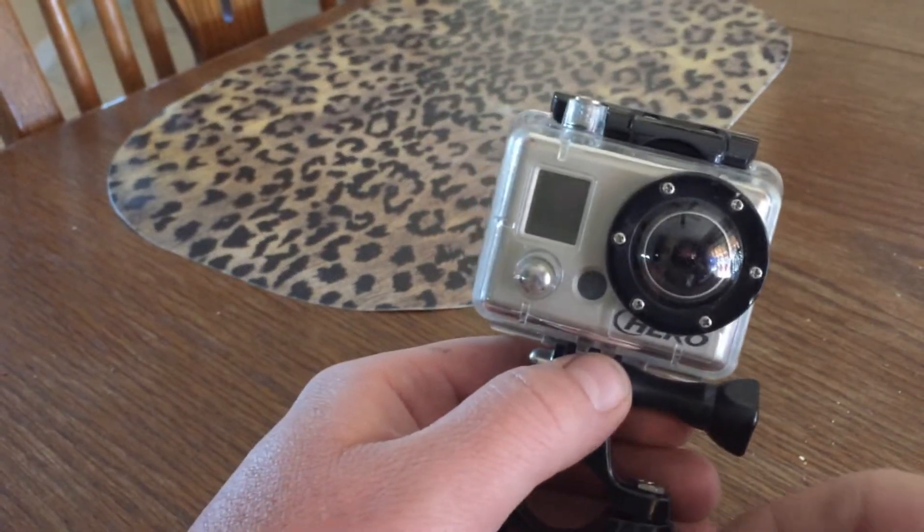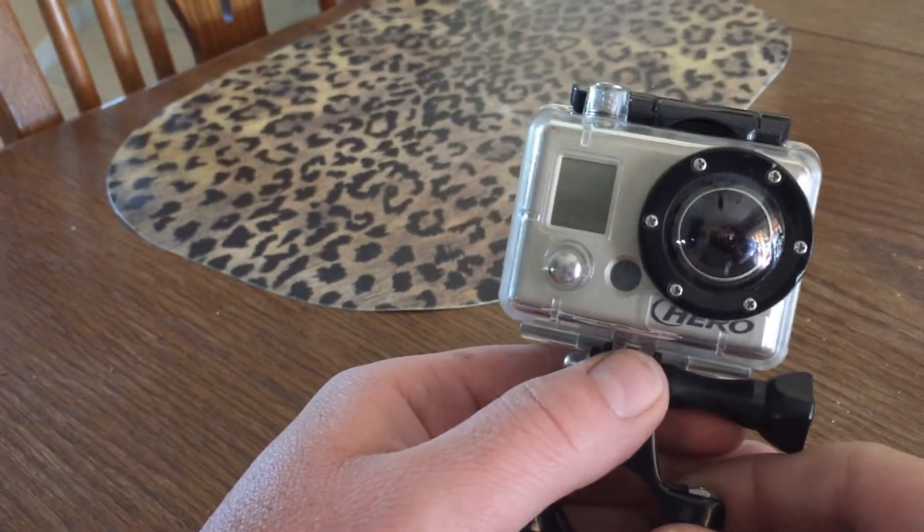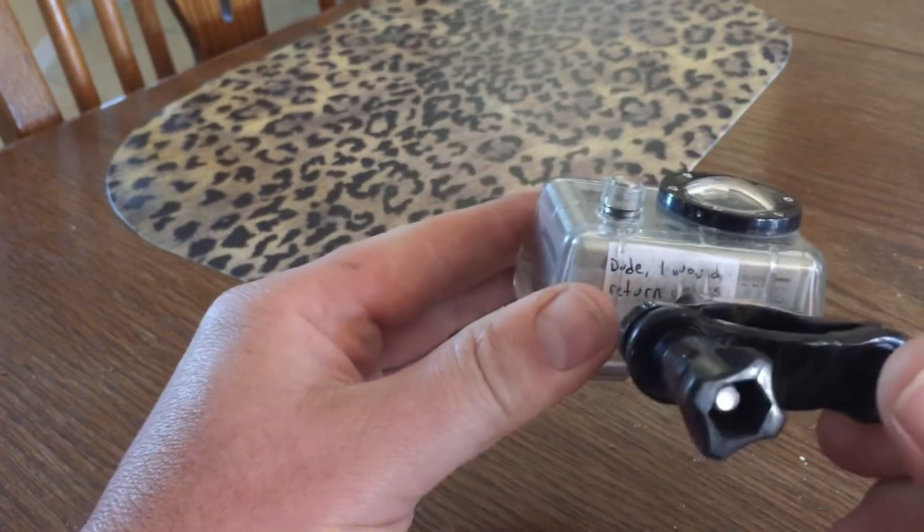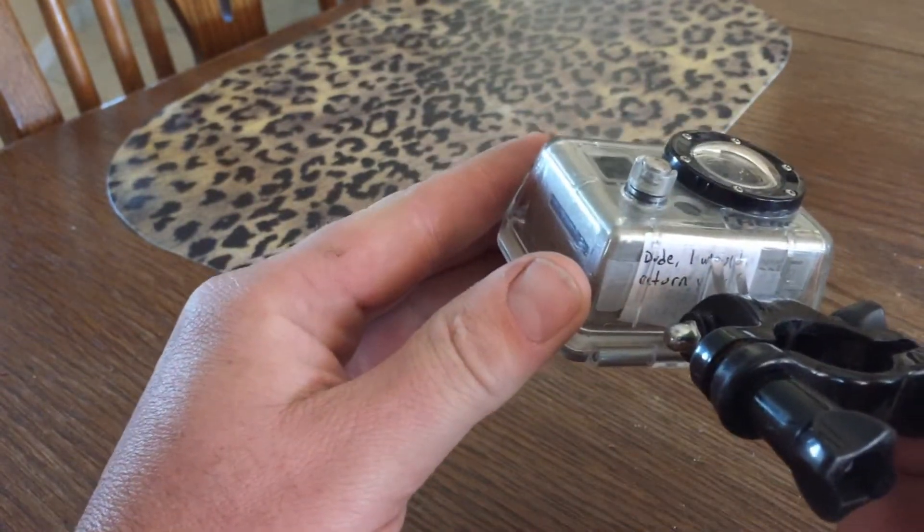Hey guys, it's Ryan. I can fix anything. Today I wanted to show you a little trick that will greatly increase the chances of your GoPro coming home should you accidentally lose it.